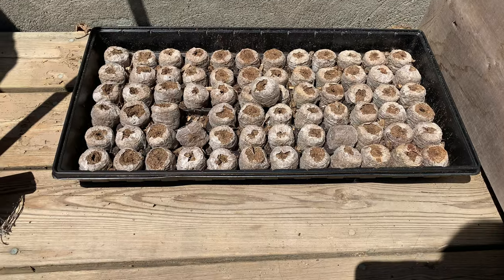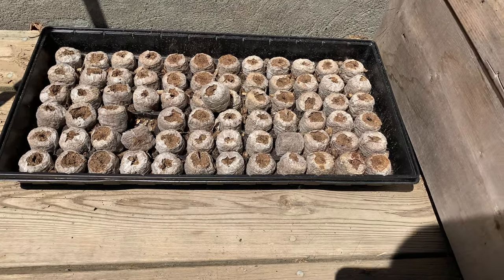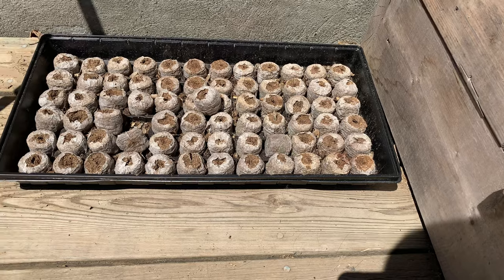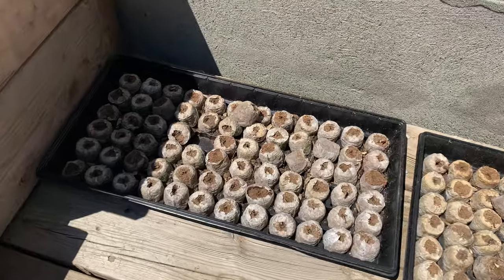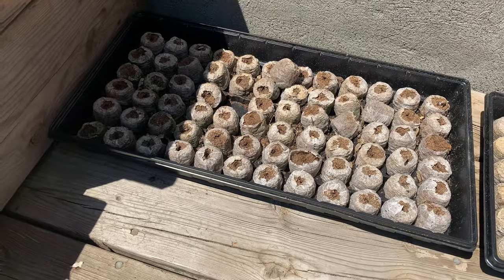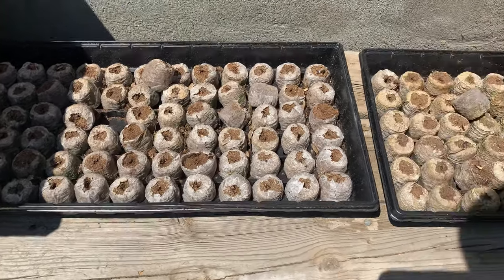They just dug them up, so I'll show you some footage here. The chipmunks got in here, dug them all up, and threw all the maple keys everywhere — the ones that they didn't eat. I'm a little disappointed. Well, what can you do.